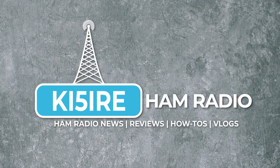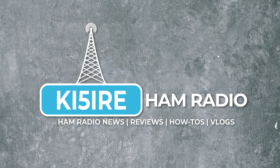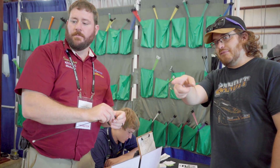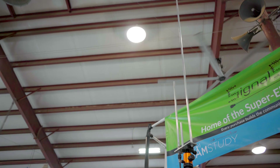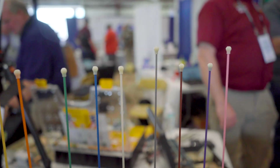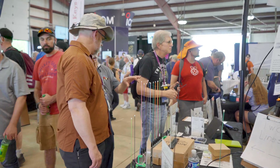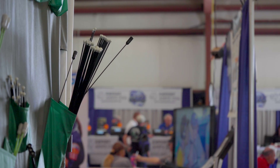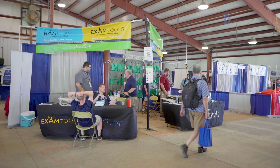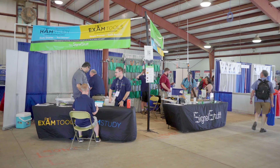I hope you guys enjoy this video. I'm Richard Bateman, KD7BBC. I am the owner of Signal Stuff, which owns both HamStudy and ExamTools.